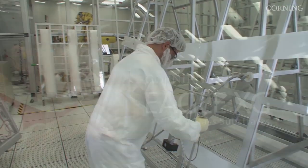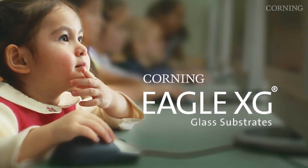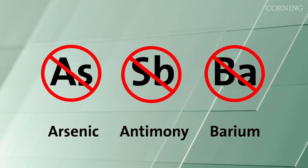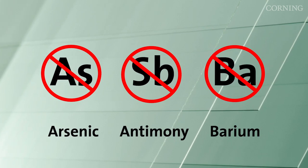This proactive philosophy led to the development of Eagle XG glass substrates in 2006, the first in the industry to contain no added arsenic, antimony, barium or halides.